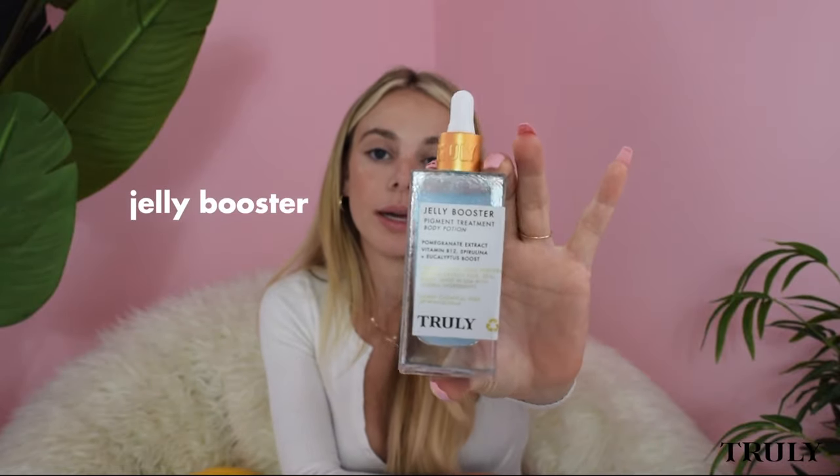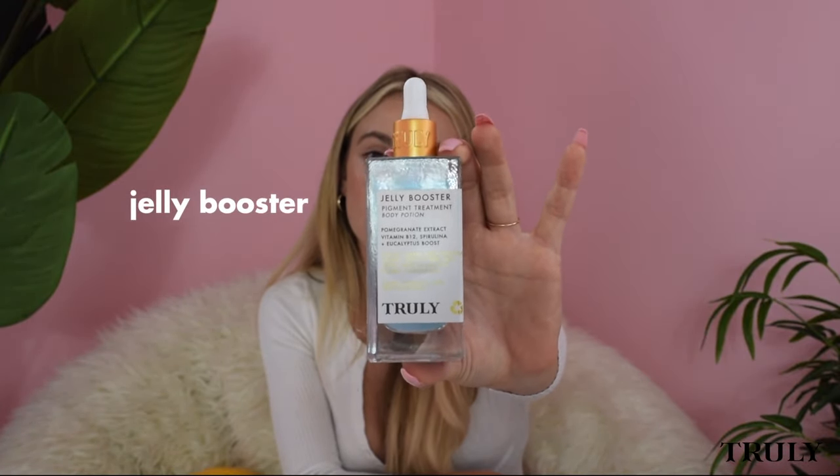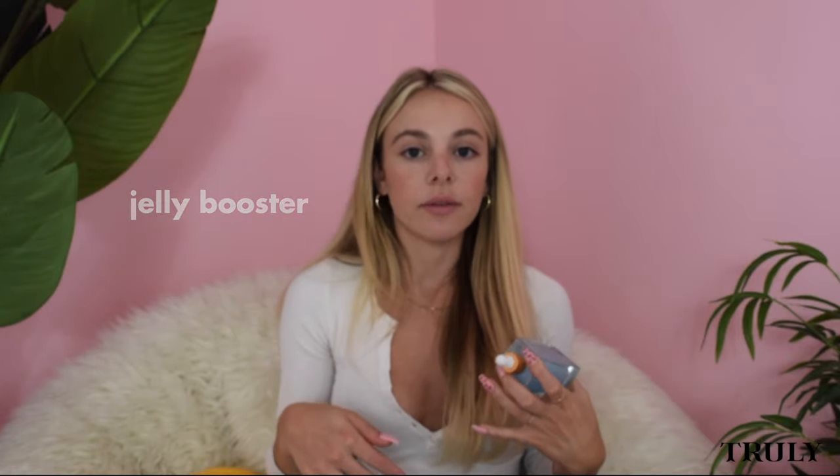I've seen a few questions about scarring. Danielle asks: are there any products that can remove butt acne scars? Jelly booster can really help — it can help lighten and tone the appearance of scars and help make your skin more even.